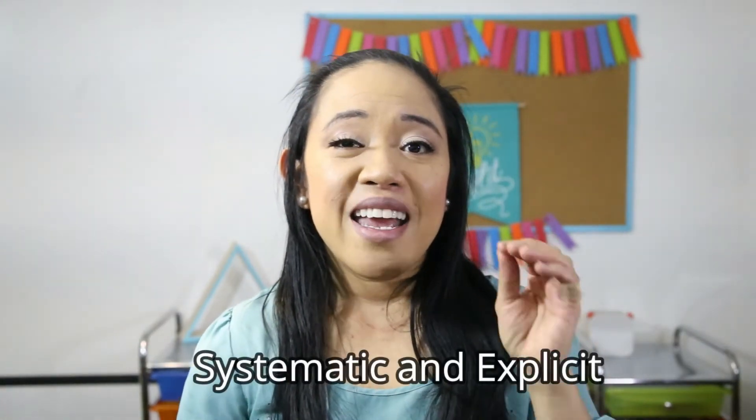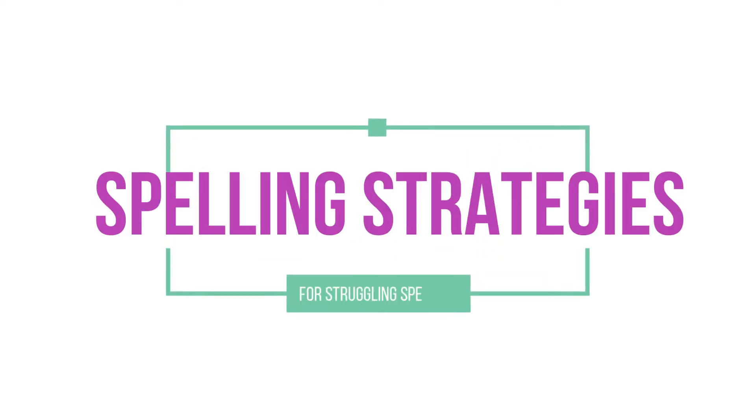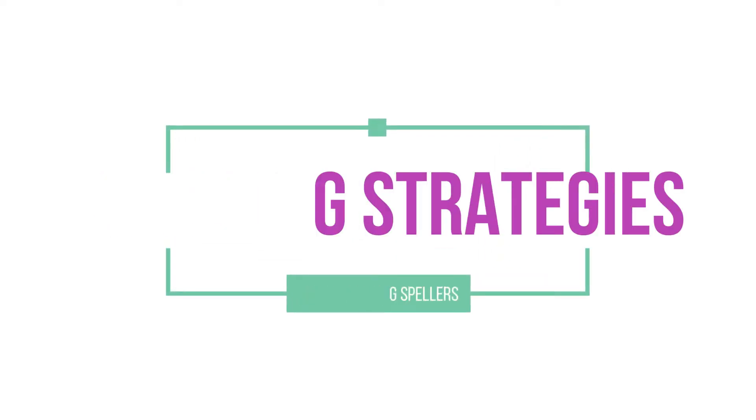Is your learner a great reader but really struggles in spelling? In this case, your reader is great at memorizing words as they see them, or they might be really good at recognizing context clues within the sentence or using pictures to figure out an unknown word. Great readers with poor spelling really benefit from a systematic and explicit approach to teaching spelling. In this video, I'm going to cover the strategies and steps I take to help these struggling spellers.